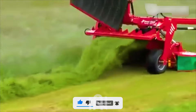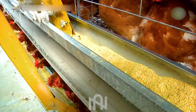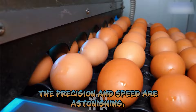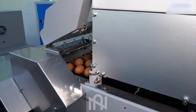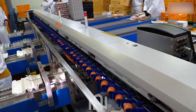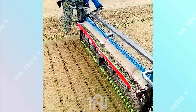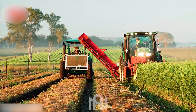Poultry feed mixer in action! Crafting nutritious meals for our feathered friends! The precision and speed are astonishing, making egg sorting more efficient than ever! Look at how this farmer is sorting the seeds — it's so fast and effortless! Now I know how farmers harvest such a large quantity of ginger like this!